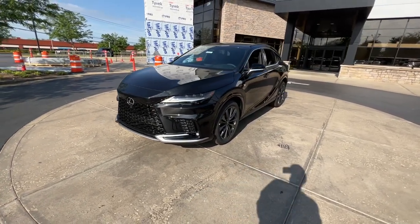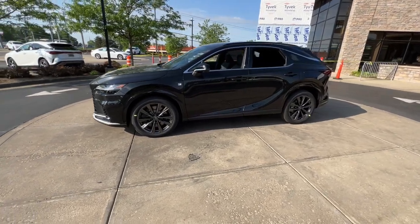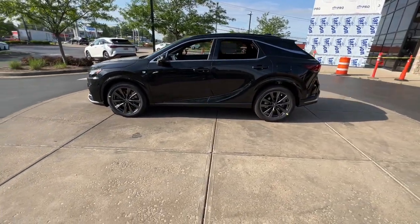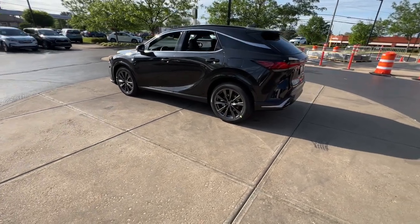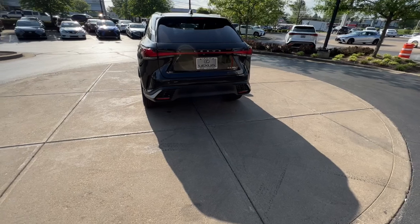You just found the 2023 Lexus RX. Be a style leader in this captivating RX. Behind its bold looks lies a premium interior loaded with a suite of advanced safety and infotainment tech to help you make the most of each journey.